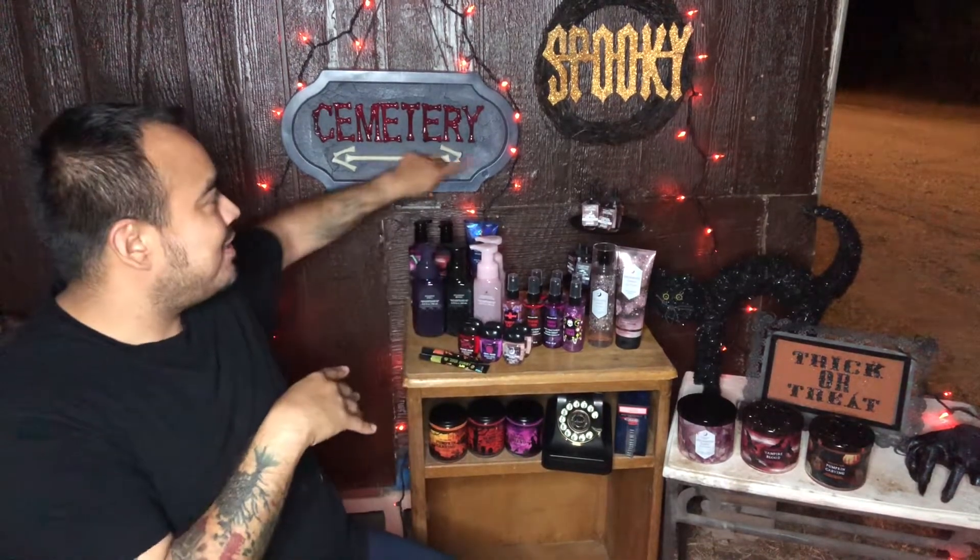Hello everybody, welcome back to Louise's channel! We are here ooky spooky for the Bath and Body Works Halloween 2022 collection. Like, comment, subscribe! I'm literally outside on my front porch — it feels good, it's a little bit breezy.